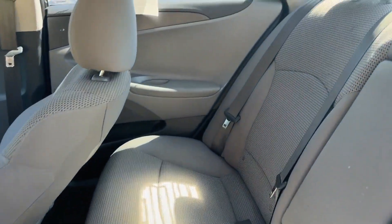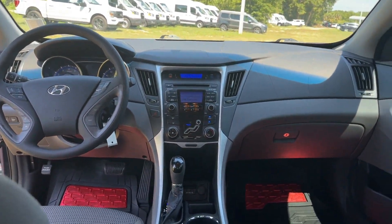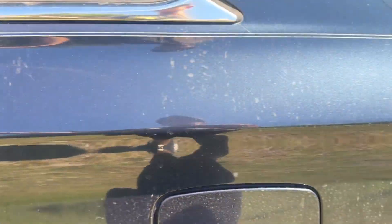Power outlet, keyless entry, front bucket seats, steering wheel audio controls, auxiliary input. Adventure is calling for you. Drive it home today.